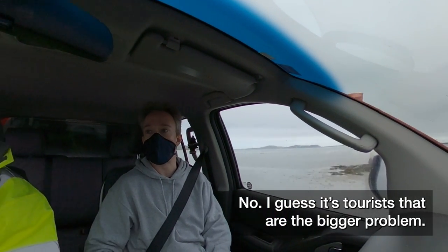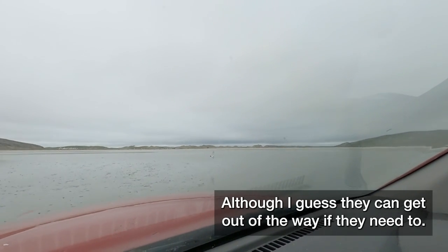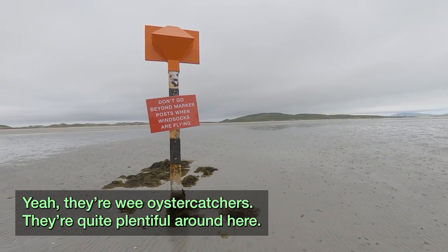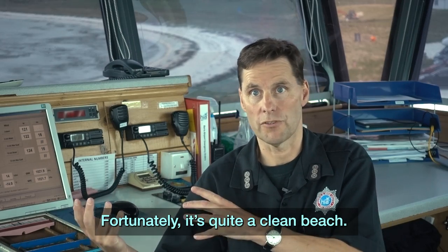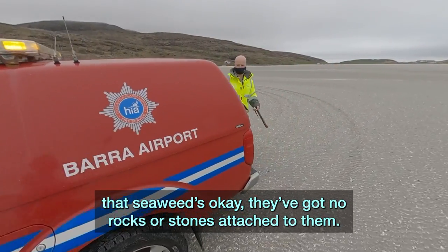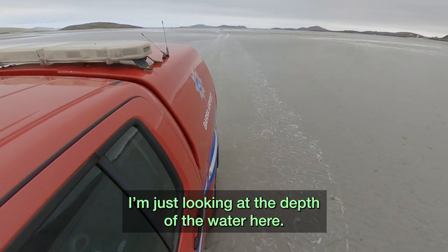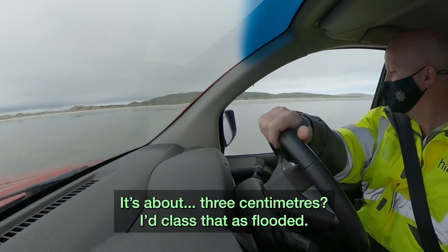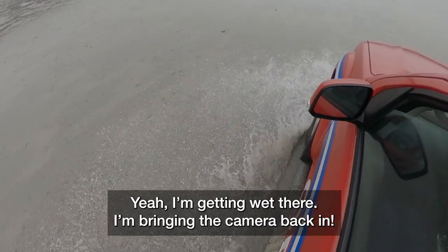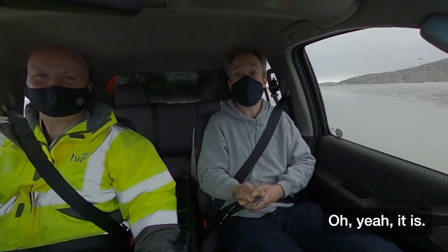Tourists are the bigger problem, really — it's a bit of a mixture. And small wading birds, although I guess they can get out of the way if they need to. They're wee oystercatchers — quite plentiful around here. Fortunately it's quite a clean beach. We get seaweed coming in and we'll check to see if that seaweed's okay, that there are no rocks or stones attached. I'm just looking at the depth of the water here — that's about three centimetres. The camera's getting wet — I'm bringing it back in.